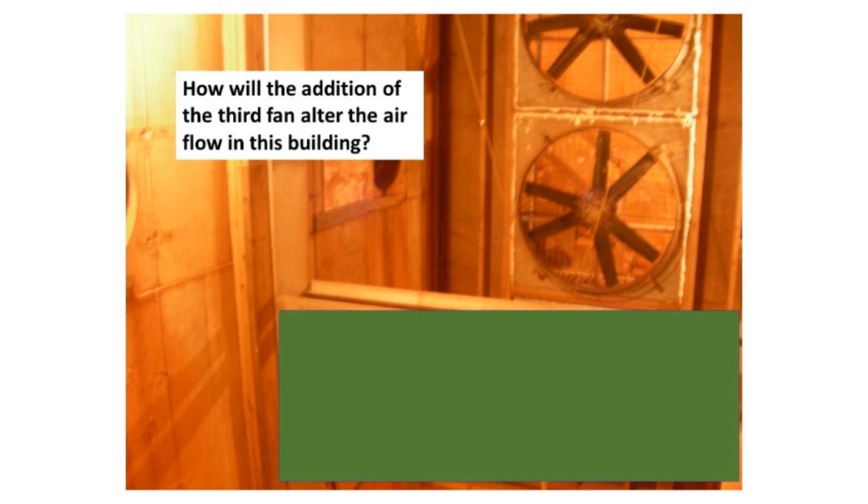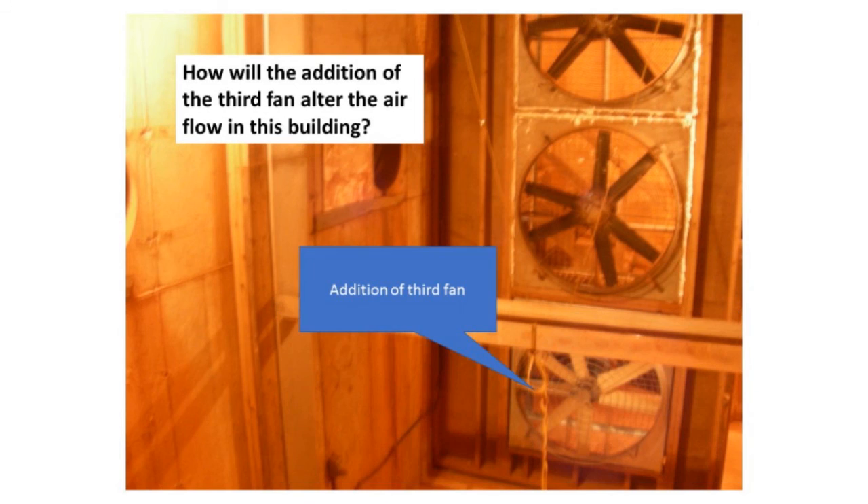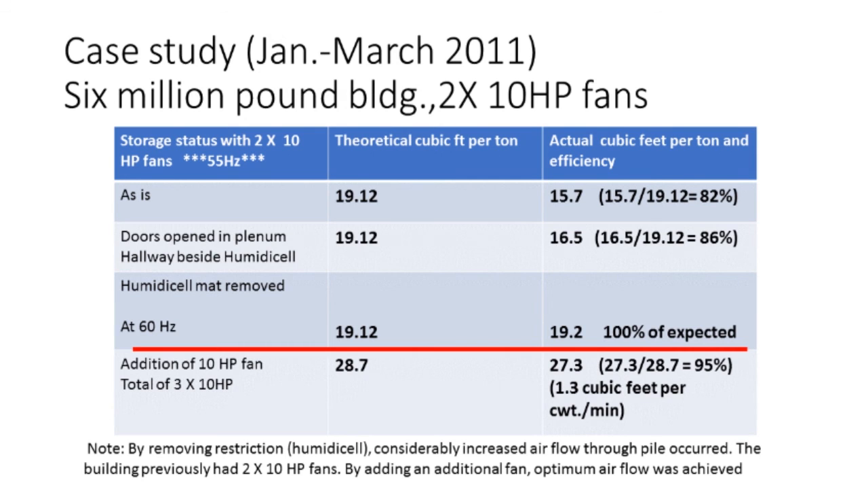The grower said, 'Can I do more?' He had two 10-horsepower fans, and there was room to put a third one in. We put a third fan in, ran everything at 60 hertz, and the theoretical reached 28.7 CFM per ton — and when we ran the system it measured about 27.3. That was a significant improvement in the airflow through his storage. He didn't have to run everything at 60 hertz, but if he needed to do some serious drying, he had that extra capacity. Since that time, he's had a lot less trouble managing rot in the storage.